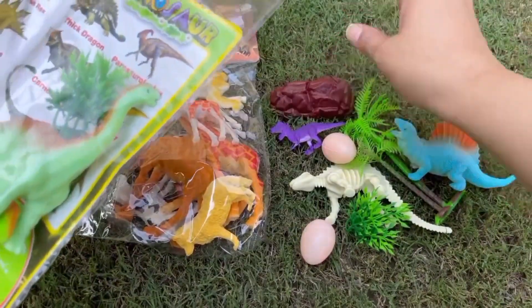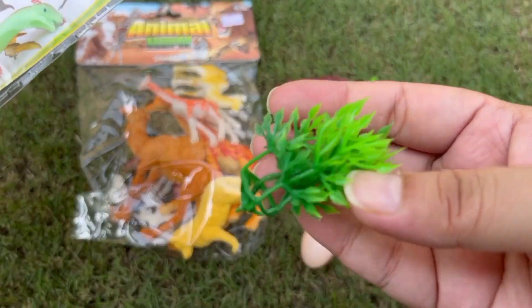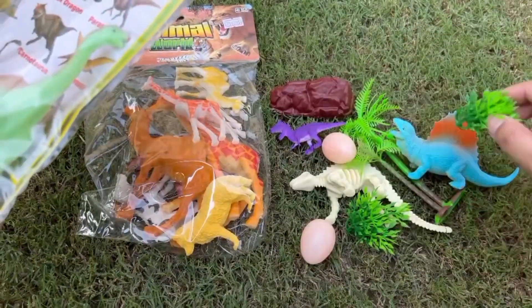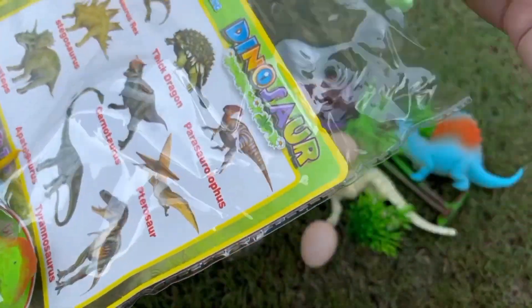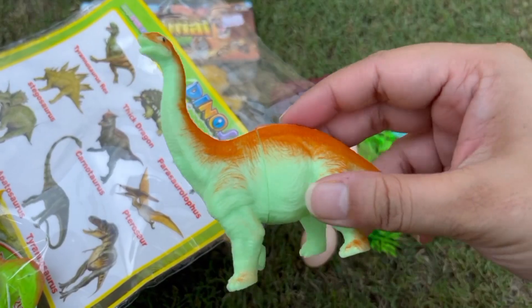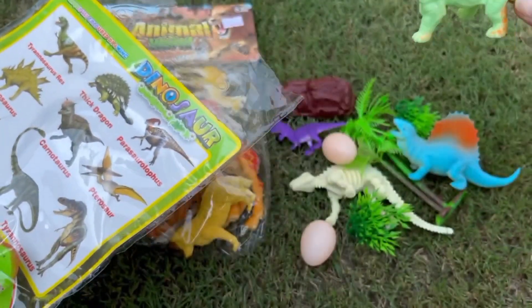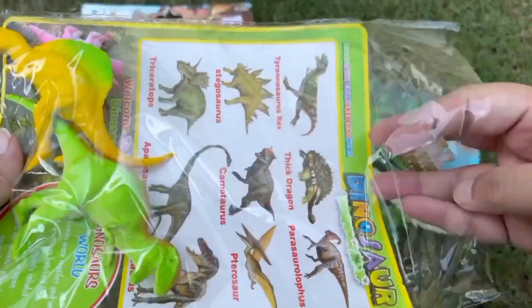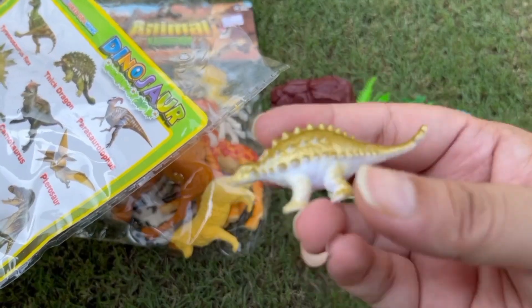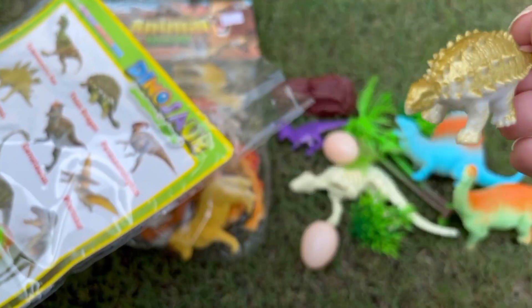This looks like a mountain! This looks like a skeleton! That's a Brachiosaurus! That's a small size Ankylosaurus!